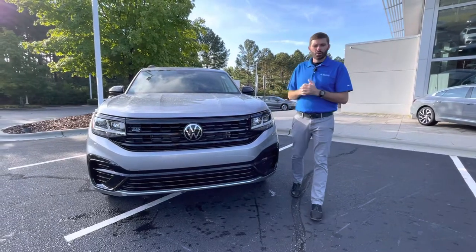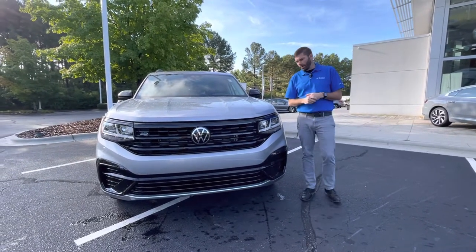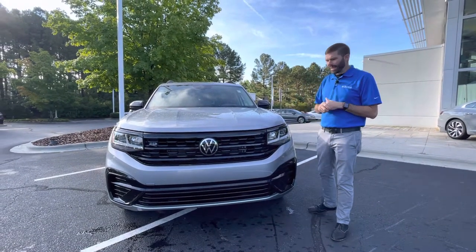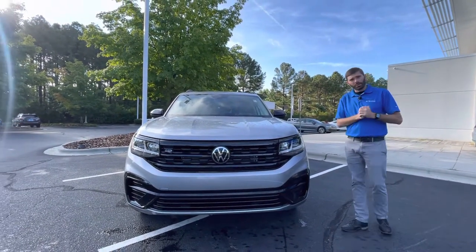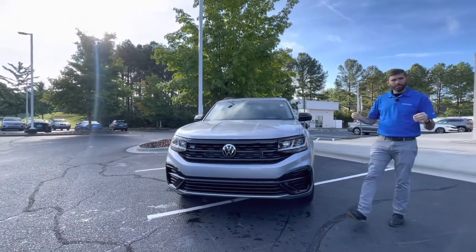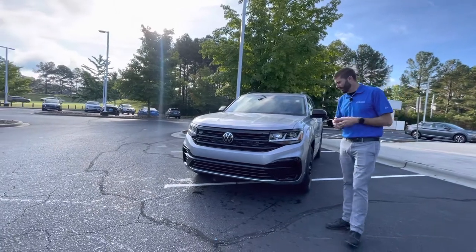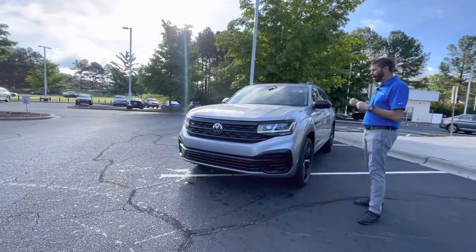Good morning Gina, Chris Harman here with Carolina Volkswagen. Thank you for reaching out in regards to this beautiful 2023 SEL R-Line Black Edition — one of the first 23s we've got. All the black trim and no chrome on this car absolutely finishes it off perfectly.